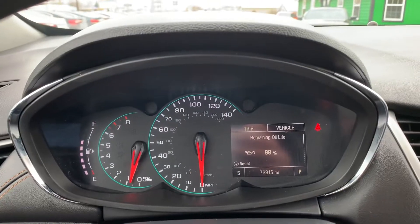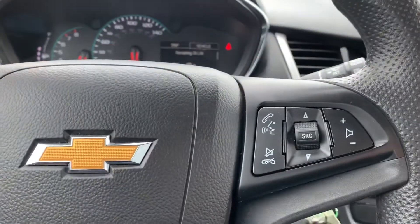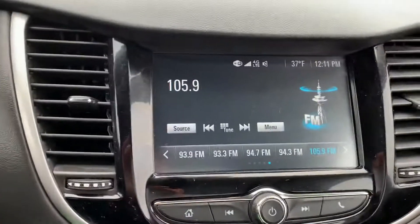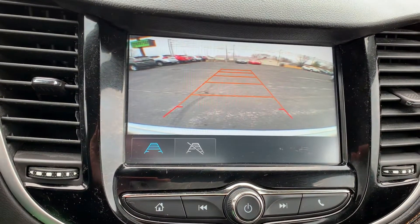This one has 73,000 miles on it. It's got Bluetooth, a touchscreen, and a backup camera.